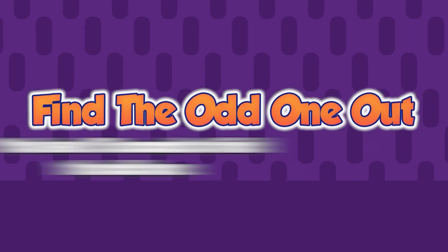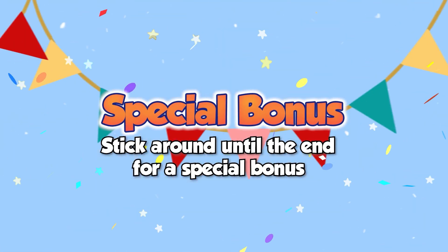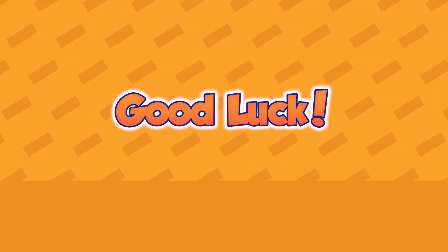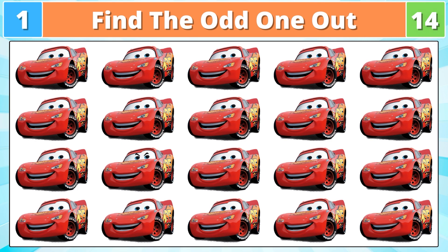Let's play Find the Odd One Out. You'll have 15 seconds to try and find the odd one. Stay until the end of the video because we have prepared a special bonus for you. Good luck! Let's start the clock. You have 15 seconds.